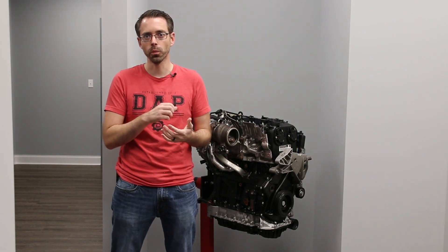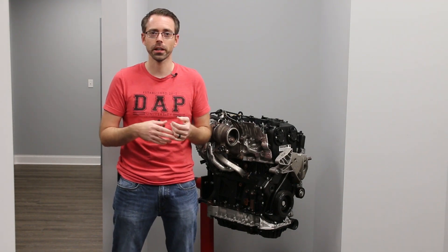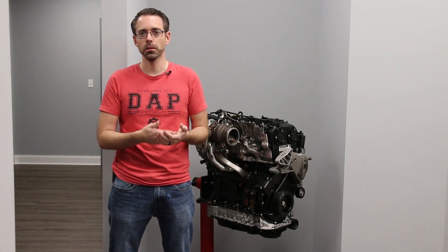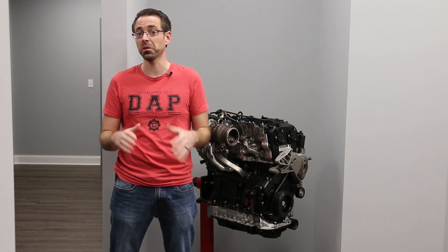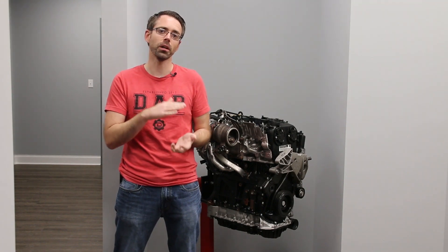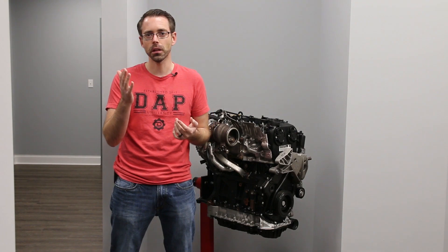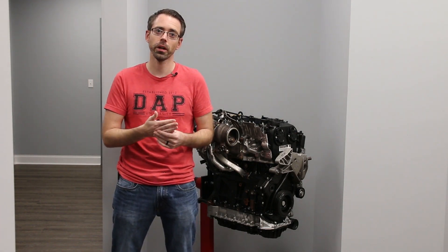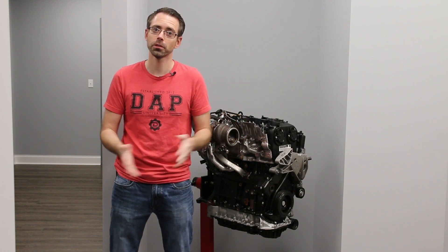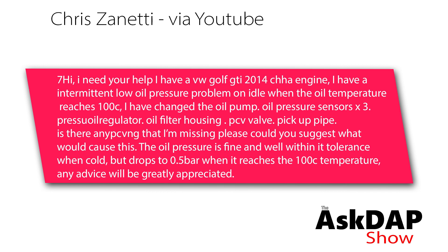Yes, it's possible to have misfires without a check engine light. Generally they're just not a dead misfire — a dead misfire means the cylinder is not firing at all, which is much more aggressive; you'll feel the engine running rough and barely driving properly. You may have misfires that will throw faults eventually, but it is possible to have some misfires for a period of time without throwing faults. Go through diagnosing the misfire, move things around — spark plugs and ignition coils — and that will help you determine which cylinder, if any, is misfiring.